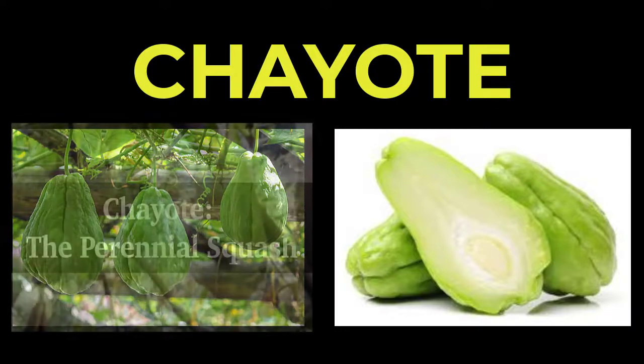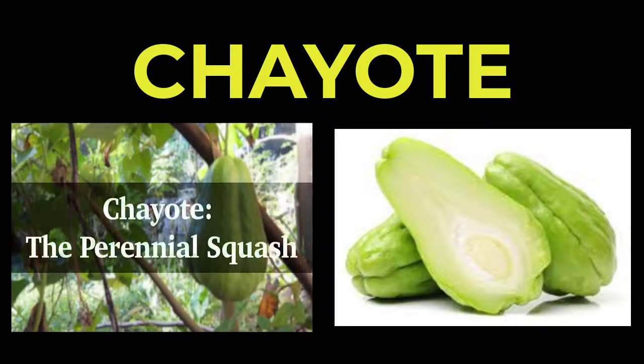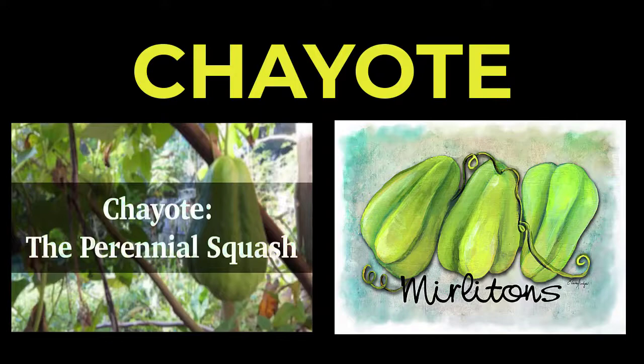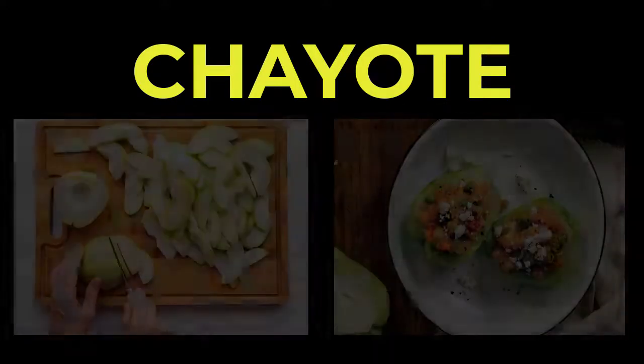In the United States, chayote is grown in several states including California, Florida, and Louisiana, where it's known as murlaton. Chayotes are widely available during winter months but can be found in some supermarkets throughout the year.